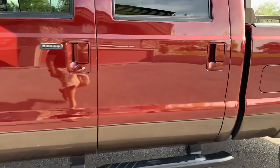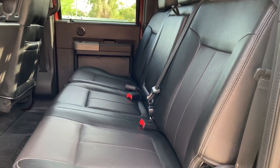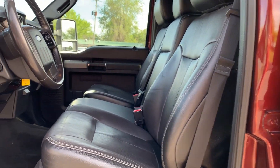Go ahead and take you for a tour of the interior. It does have a black leather interior. That center console does fold up so that it'll seat six, and then it can fold down as an armrest.